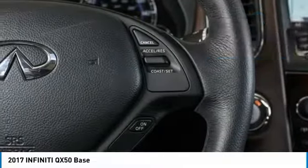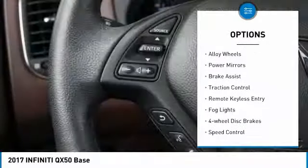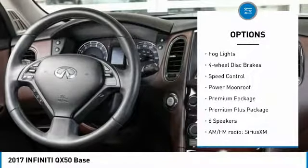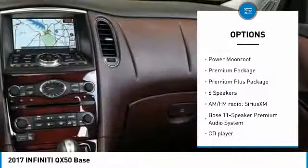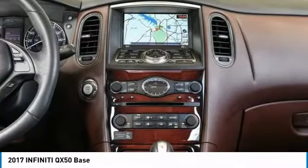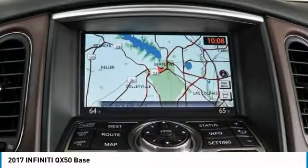Here are some of this vehicle's great options: electronic stability control, alloy wheels, power mirrors, brake assist, traction control, remote keyless entry, fog lights, four-wheel disc brakes, speed control, and power moonroof. Come take a test drive today.